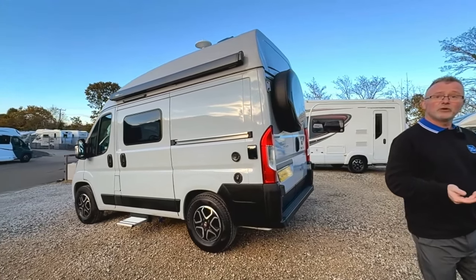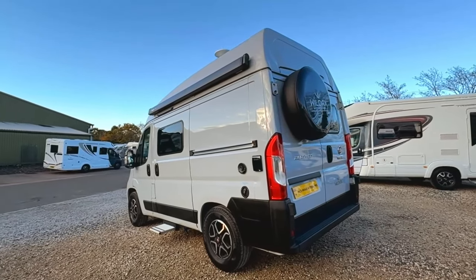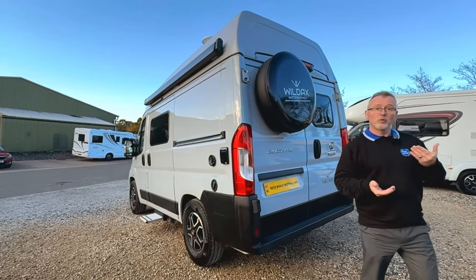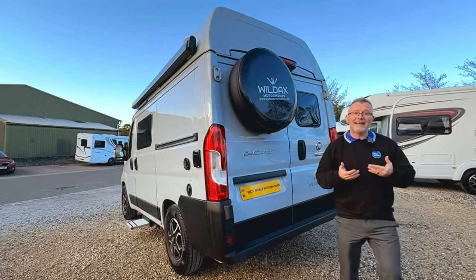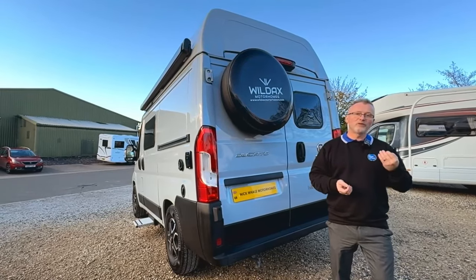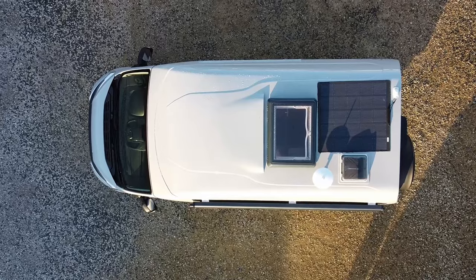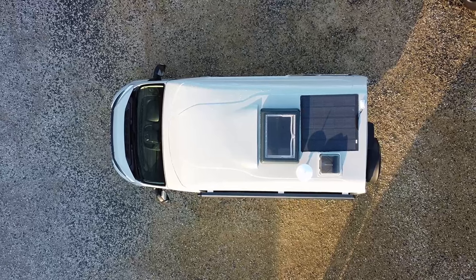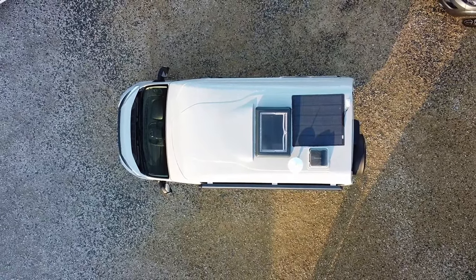It also has something you don't find on many van conversions — two habitation doors. This is great as it really doesn't matter which side you're parked up, and it allows for an excellent through breeze on those few days of summer we're allowed each year. On the roof we have a solar panel and TV aerial, which is impressive in such a compact space.